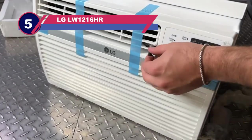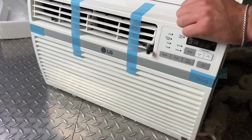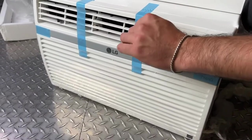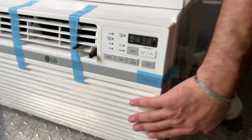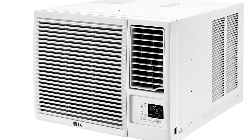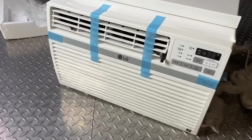Number five: LG LW1216HR window air conditioner with heat. The LG heating and cooling window air conditioner is great for year-round use in rooms measuring up to 550 square feet. This unit has a powerful 12,000 BTU cooling capacity and 11,200 BTU heating option, with an energy saver setting that turns it off when the set temperature is reached, along with a handy remote control. There are also two fan speed settings as well as two cooling and heating speeds, and the unit comes with an installation kit.